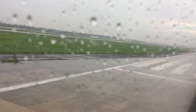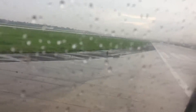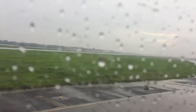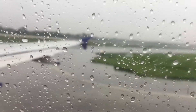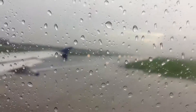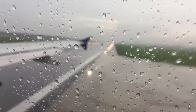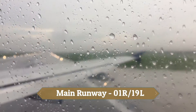You can see the white markings for landing indication on the backup runway. Now we turn towards the main runway, which is 01R/19L — about 11,000 feet long. You can see the main runway with the lights on. We turn into it and we are ready for takeoff.